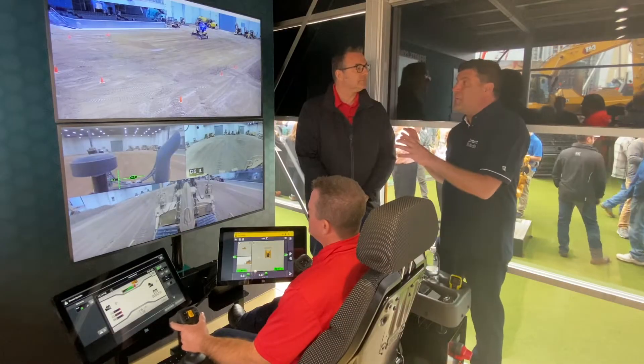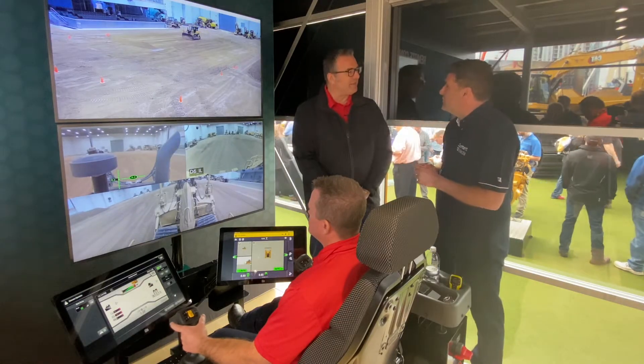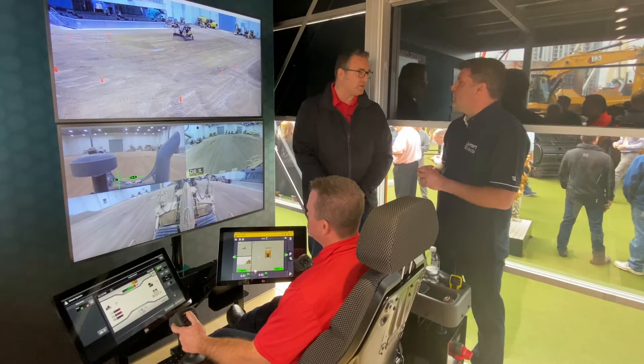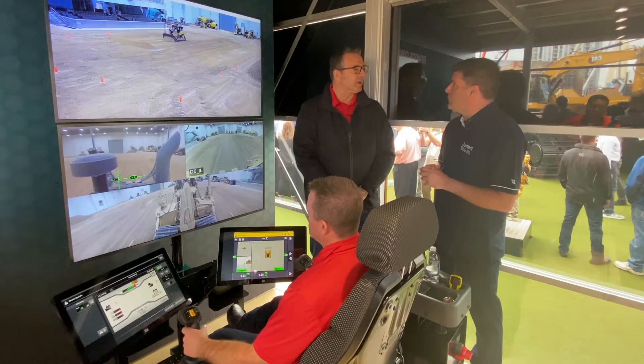At the moment it's Cat product group only. Will it be multi-OEM in the future? It possibly could be. We've got to get it all running right within Caterpillar first, but once it's running and integrated, then we could look at other OEMs.